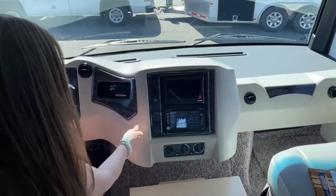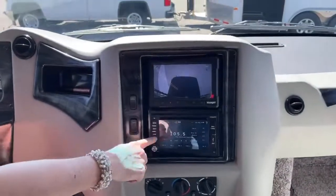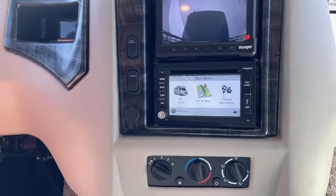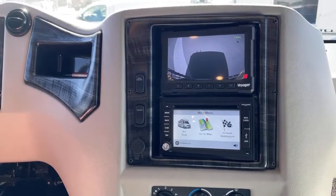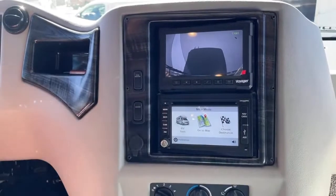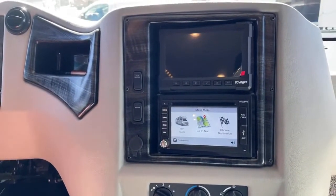I had this running so I can show you the rear camera here, and then you've also got your navigation. The nice thing about the Rand McNally navigation system is that it will tell you if you're going to be on a bridge that's too heavy or have a low overpass — so it'll help get you where you need to go really easily and is nicely integrated into your dash while you're driving.